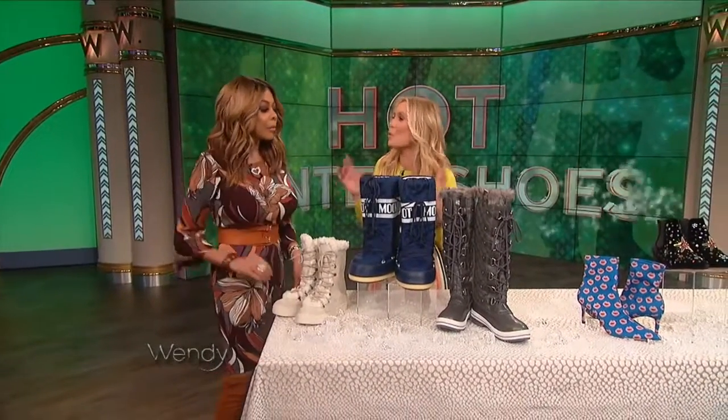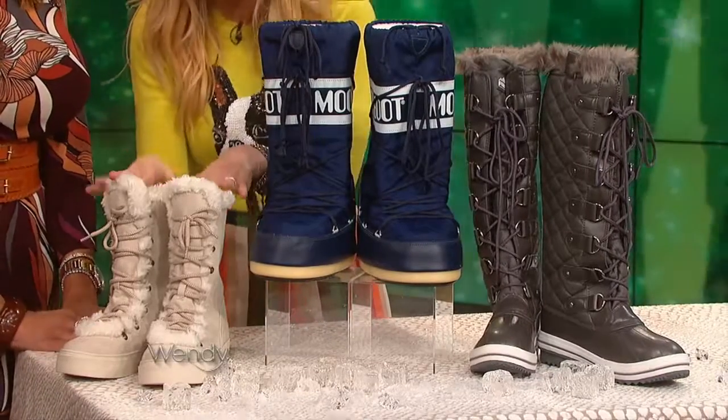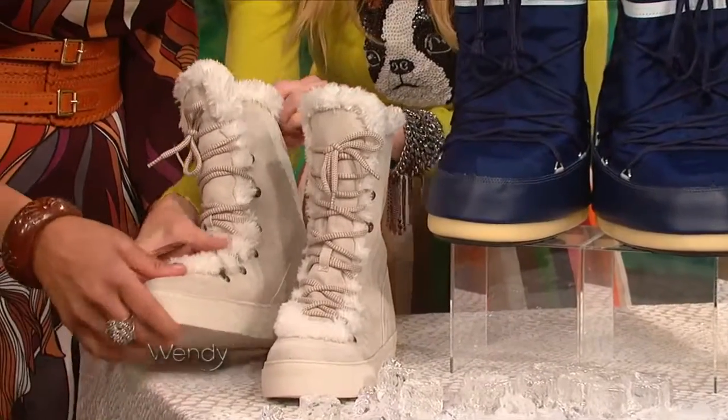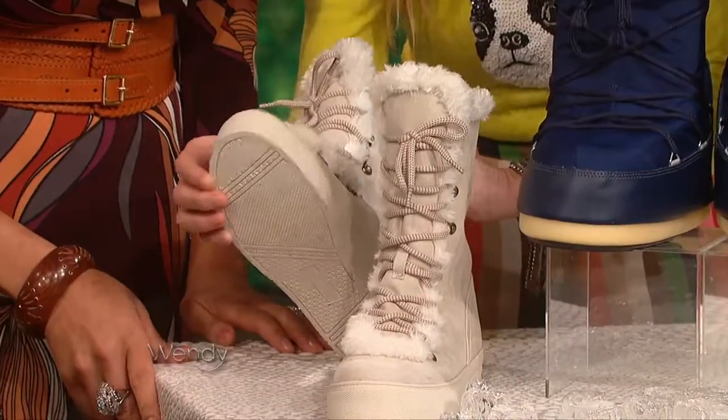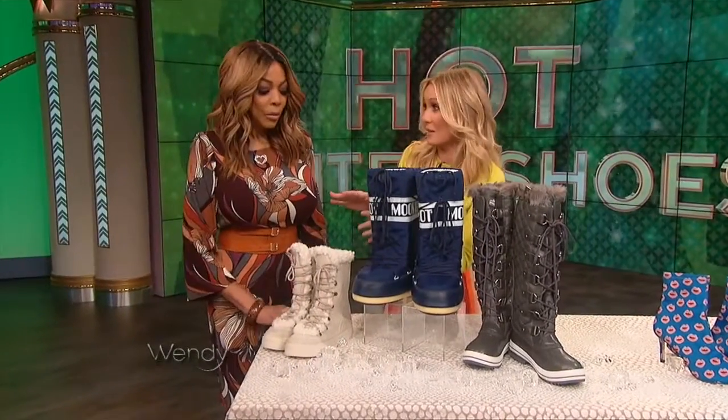Just because it's winter doesn't mean we can't have some fabulous shoes. And snow boots — there are some incredible ones out there, starting with these fun little faux fur, faux suede sneaker boots. So comfy, you're gonna wanna wear these whether it's snowing or not. They're from Target, $37. Wow, what a bargain!